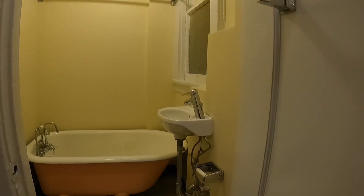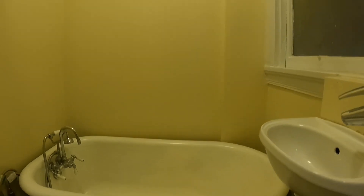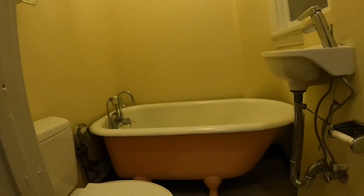Hello, welcome to 550 Leavenworth, unit 25. This studio has a full bath with tub and shower — it's a clawfoot tub. There is also a sink, medicine cabinet, and toilet in here as well.